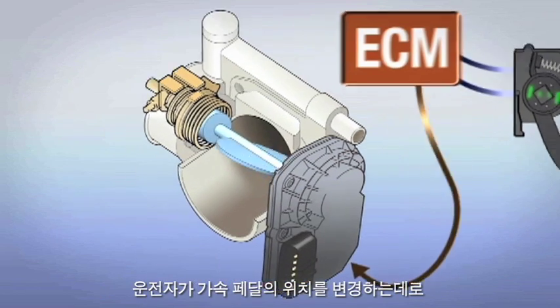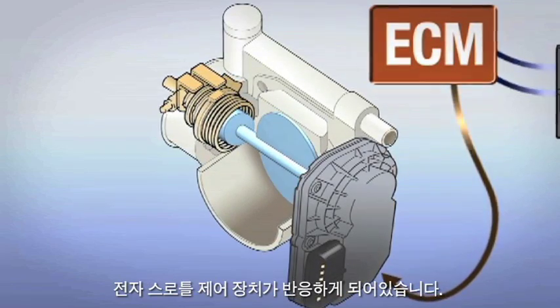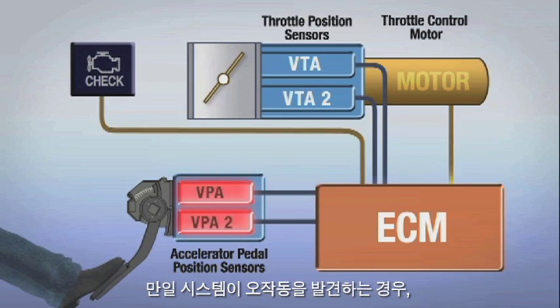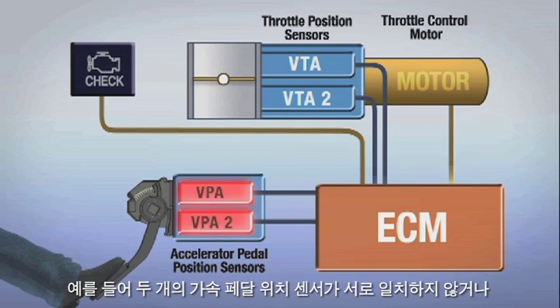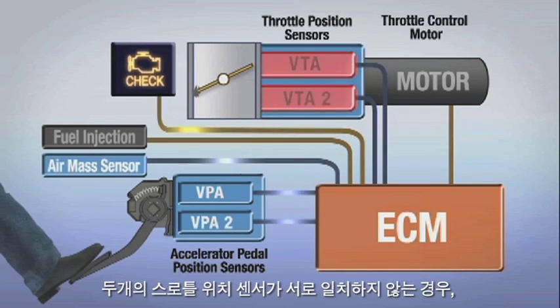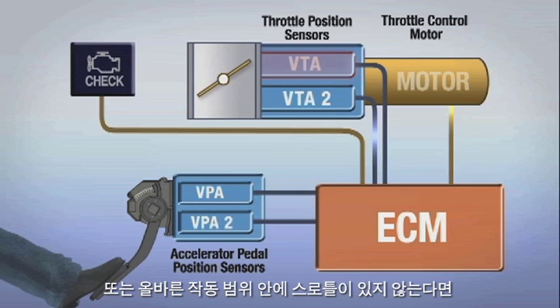As the driver changes the position of the accelerator pedal, the electronic throttle control system responds accordingly. If the system detects a malfunction, such as the two accelerator pedal position sensors not matching each other, the two throttle position sensors not matching each other, or the throttle position being out of range for correct operation,